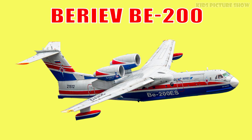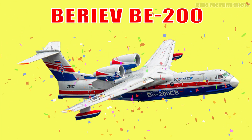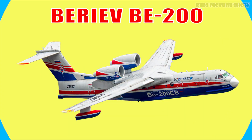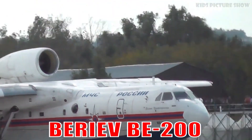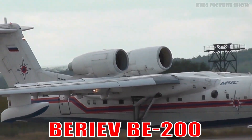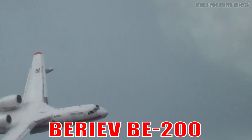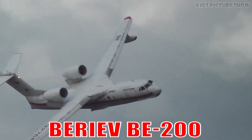This is the Beriev Be-200. It's a multi-purpose amphibious aircraft built to fight fires, conduct rescues and patrol coasts. It can take off and land on both water and land, making it a true lifesaver.